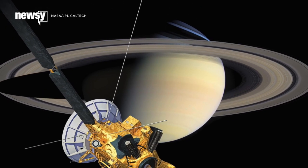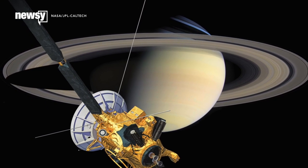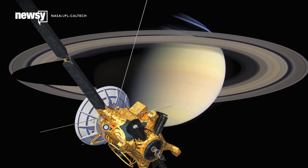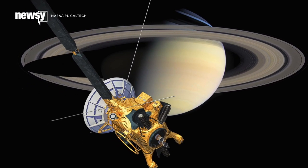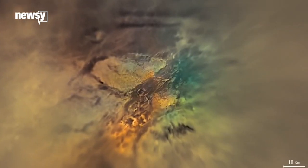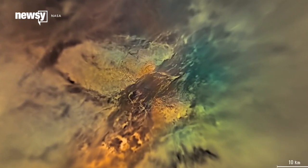They hold it up as the most ambitious planetary exploration mission ever. In its now nearly 11 years of science, Cassini has studied Saturn's rings and moons, its atmosphere and its magnetic field. Early in its visit, it also dropped the Huygens probe onto the surface of Saturn's largest moon, Titan.